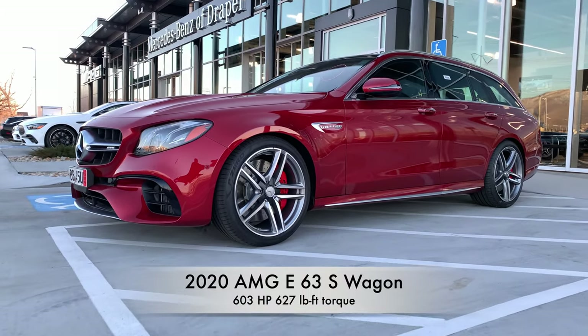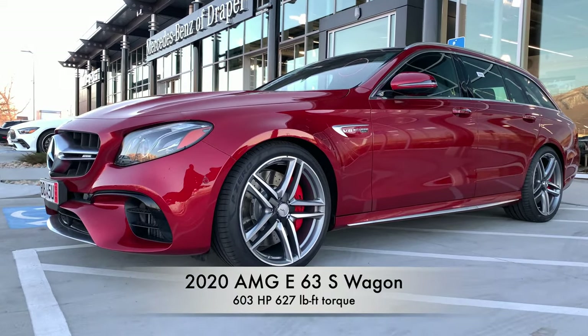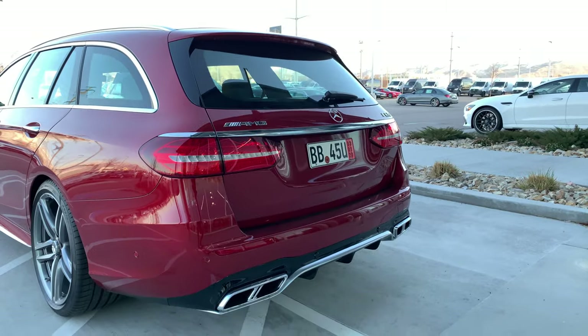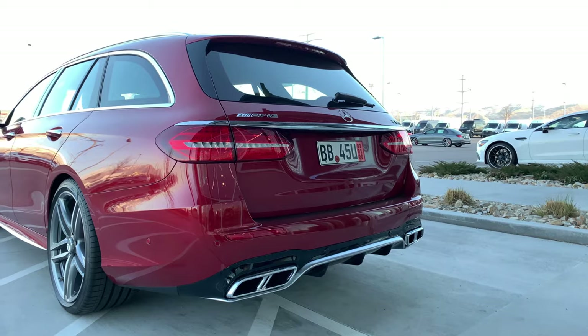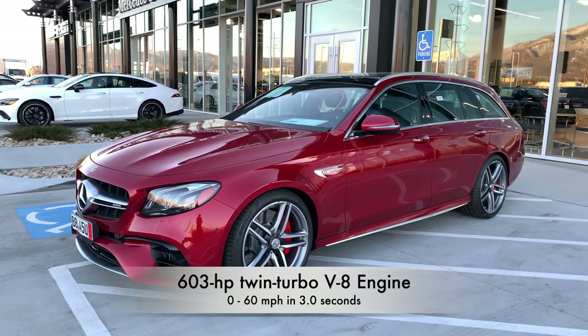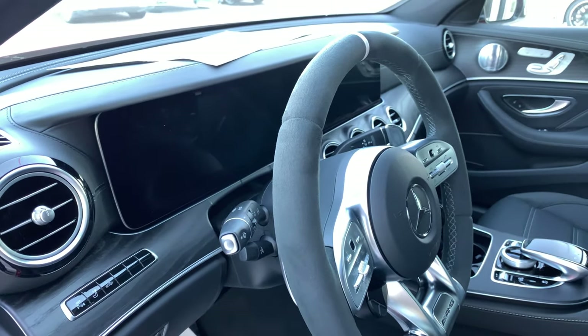Hey guys, welcome back to another video. This is a brand new E63S station wagon 2020. This is an estate — E63S performance and handling, 603 horsepower, 627 pound-feet of torque.